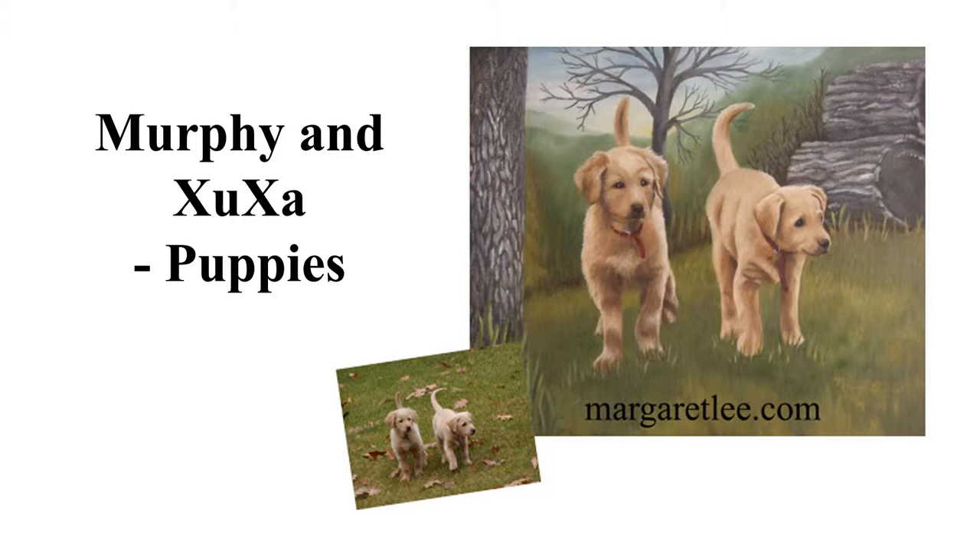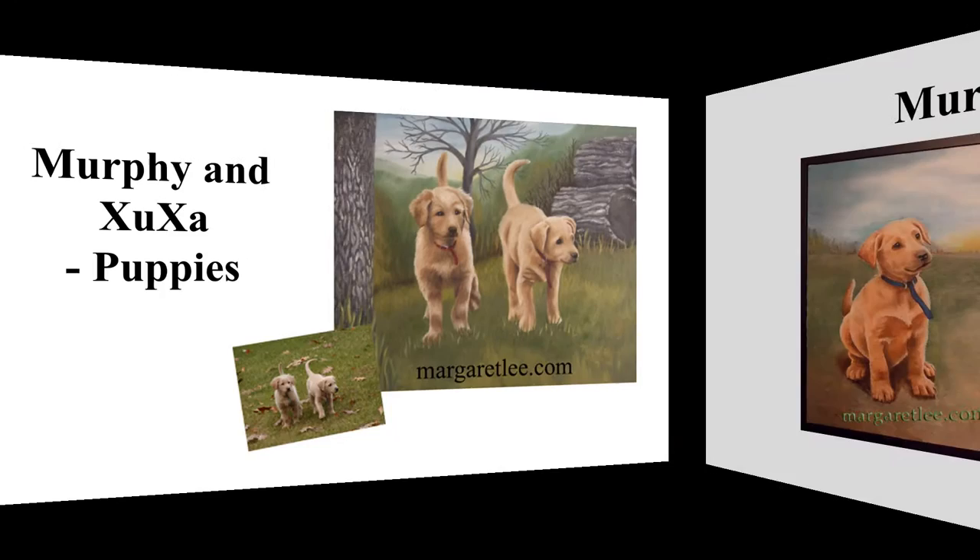This was my first attempt at pet painting. It is of two puppies from the same litter, Murphy and Susha. These two adorable puppies were adopted by my sons while they were living at home. I painted these two paintings of Murphy and Susha as a set so they could be displayed together or separately.